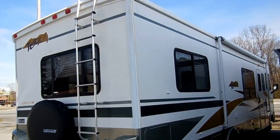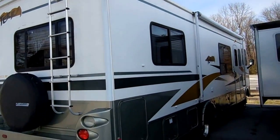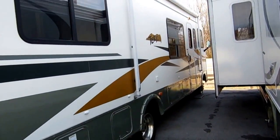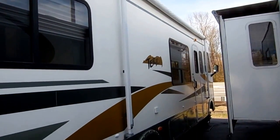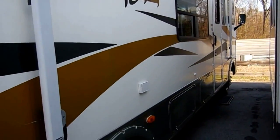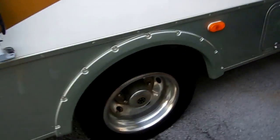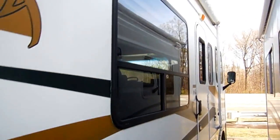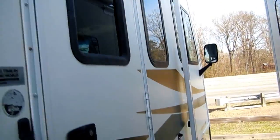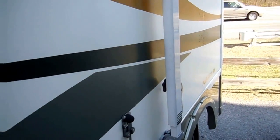It's got the Onan generator. Runs and drives great — at 37,000 miles it runs every bit of what you'd expect. Power step, generator runs perfectly. Tires look good. This motorhome is ready to hit the road. And I'm going to tell you, this is priced thousands less than what other dealers are wanting for the same RV.